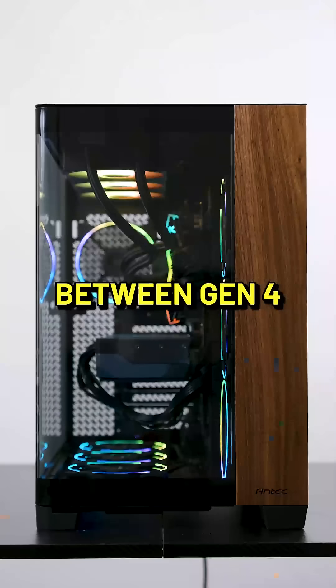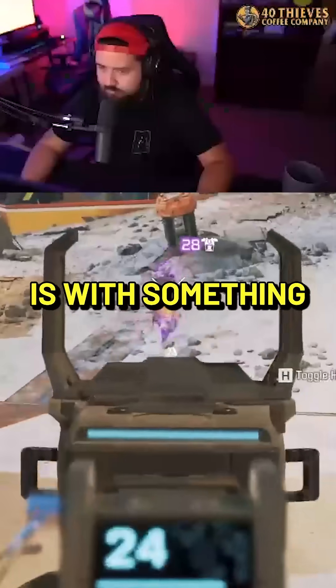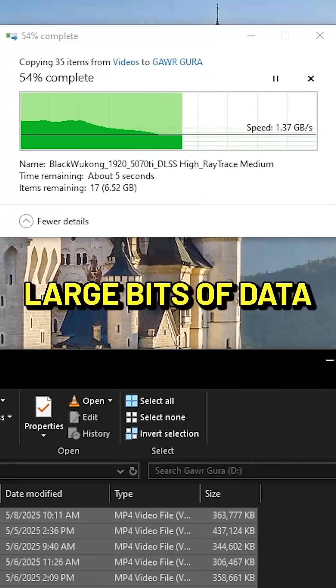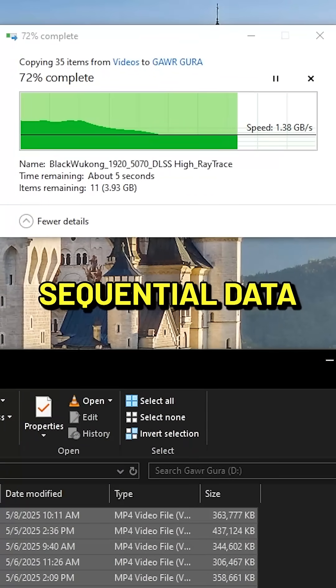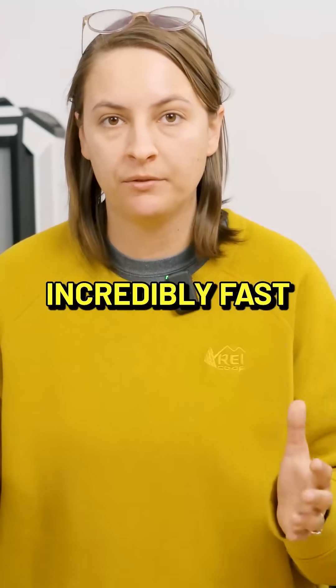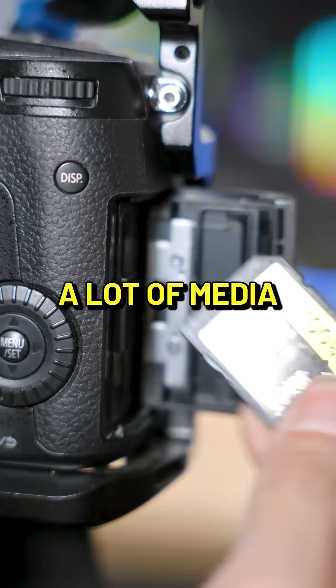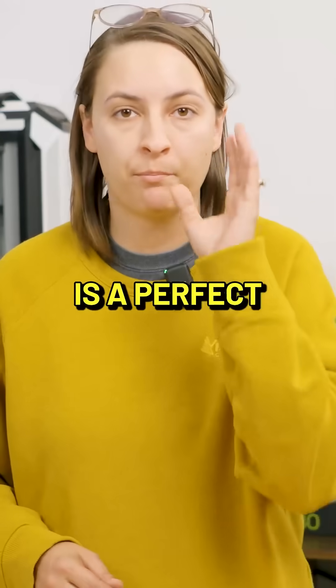Where you're going to notice that difference between Gen 4 and Gen 5 is with something like streaming and recording at the same time. Any time you're dealing with large bits of sequential data, that's where that incredibly fast read and write speed come in handy. If you're someone who works with a lot of media in that regard, the Gen 5 is a perfect drive for you.